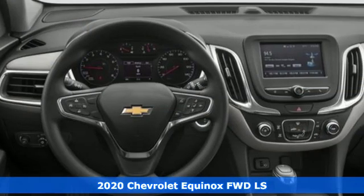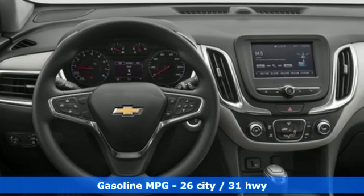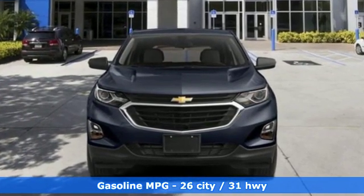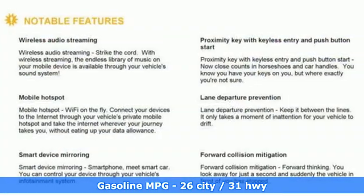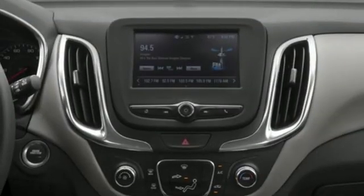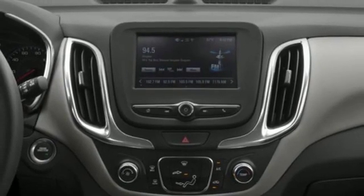It comes with all the amenities you need: streaming audio, doors and push-button start proximity key, manual tilting steering column, configurable instrument gauges, Wi-Fi hotspot, manual telescoping steering column, and automatic transmission.